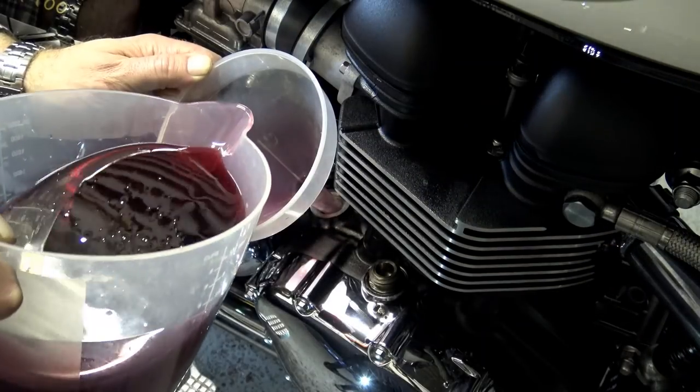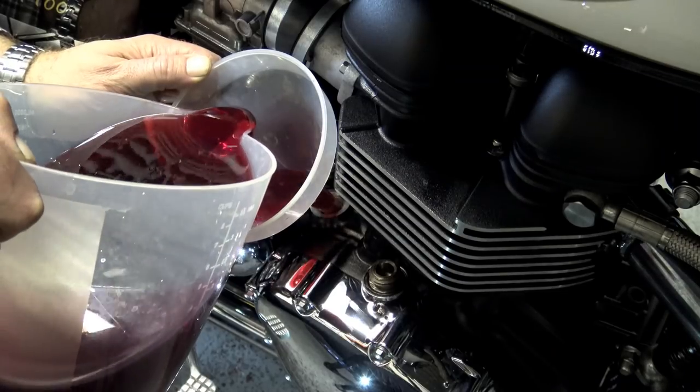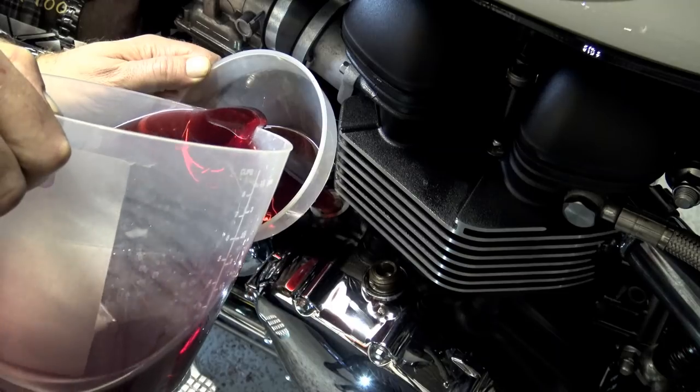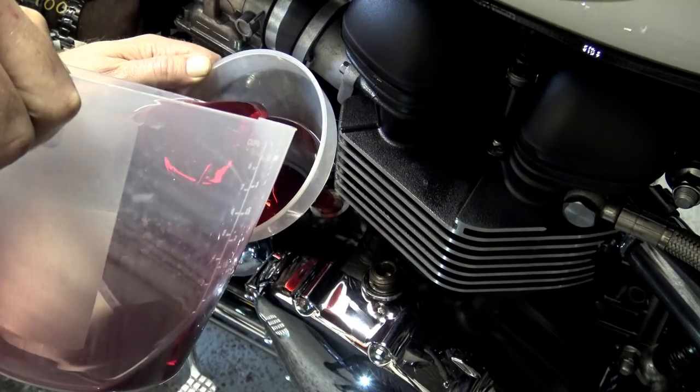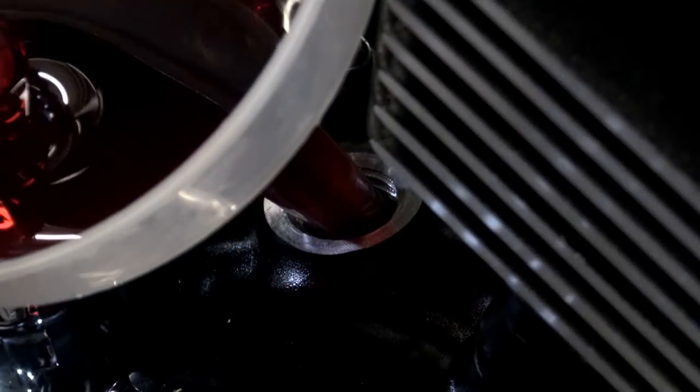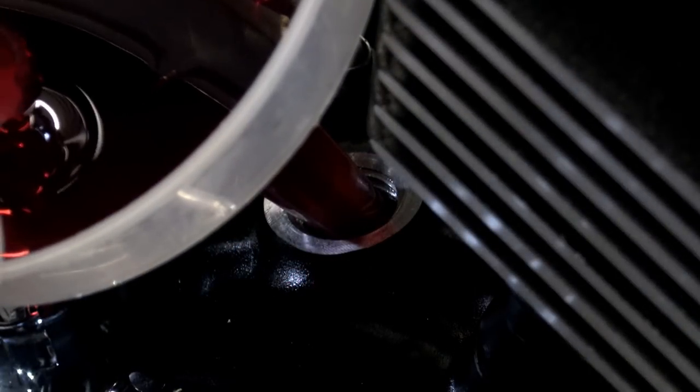When we got this bike, we had no idea when the oil was last changed, so that was a priority and we're going to deal with that in this video today. But before we get on to that, there are just one or two practical little add-ons that I want to go through to make this bike a little bit more user-friendly — just a few cheap, simple modifications that'll get the ball rolling.